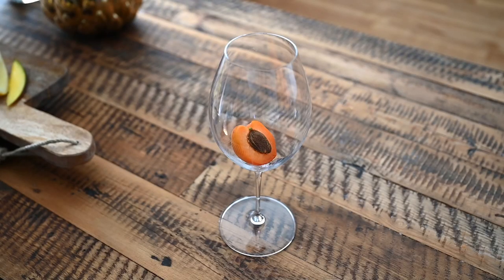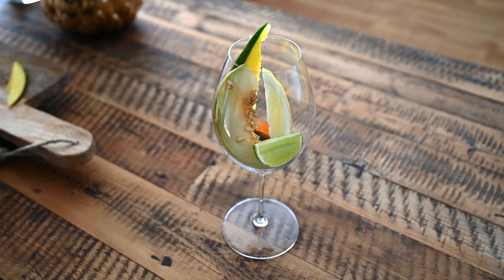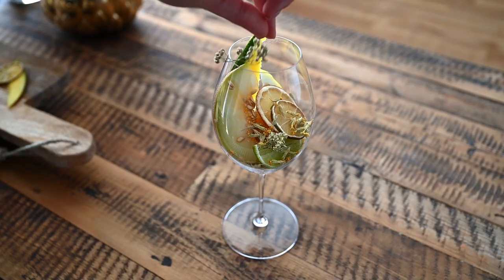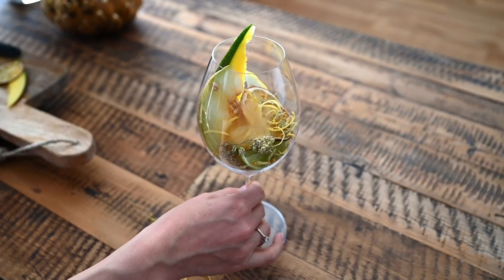Riesling is considered an aromatic grape variety, and that means you do not need to dig your nose in the glass to find its aromas. Its aromatics vary from fresh citrus notes such as lime and lemon to floral notes such as white blossom. It could also show ripe stone fruits and even notes of melon, honey and mango. Lack of oak aromatics such as vanilla and sweet toast could also point to Riesling, as it is almost never aged in new oak barrels.